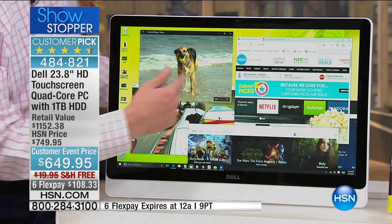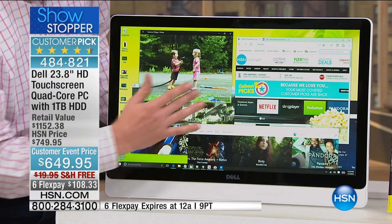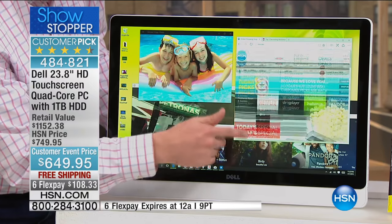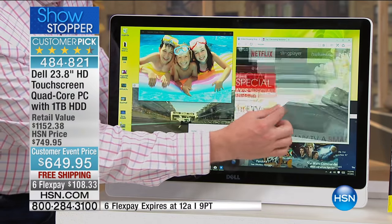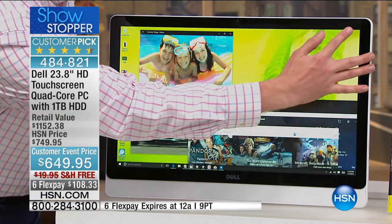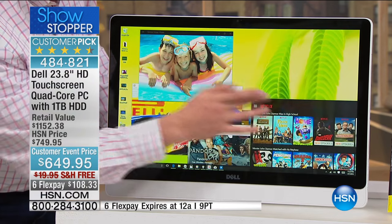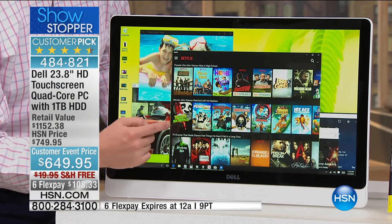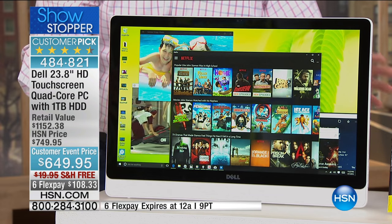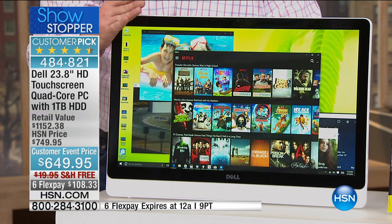Now we're taking it to another level because not only is it a big gorgeous screen, it's also all touchscreen. Most desktops don't have this — your brand new Dell does. So now if you want to pinch and zoom, get a little bit closer when you're shopping online, you can easily do that. It makes it so fast, so quick, so easy. Plus, do you want to watch Netflix on here? You're watching everything in gorgeous high definition.